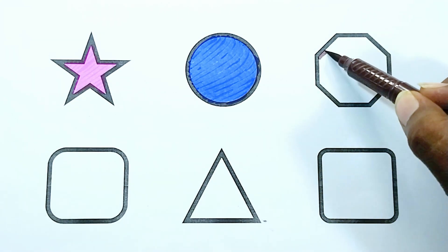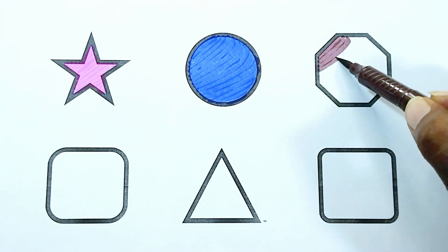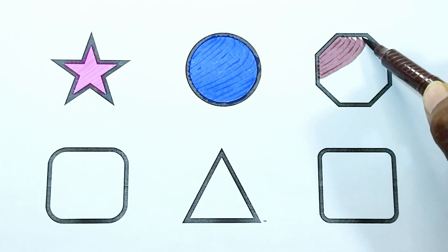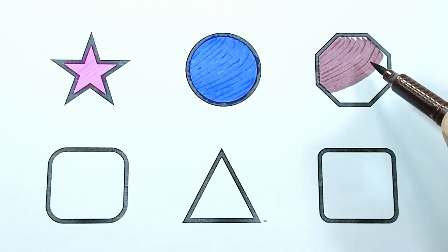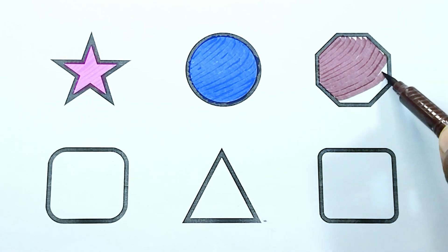Brown color. The shape is brown color octagon.